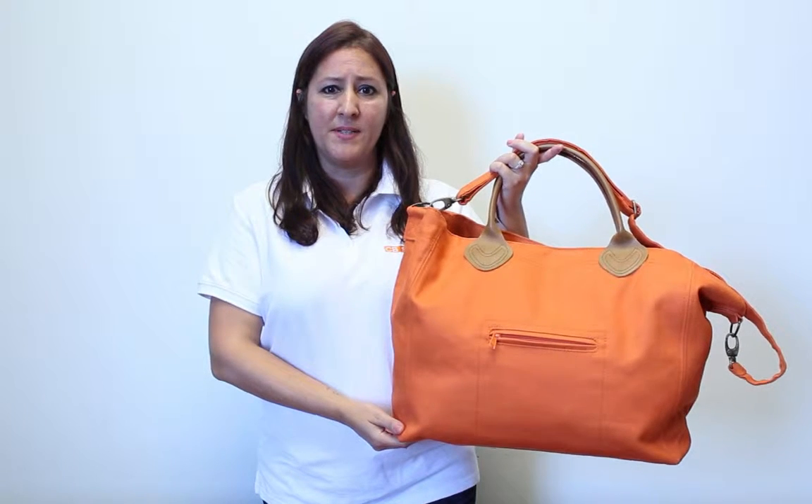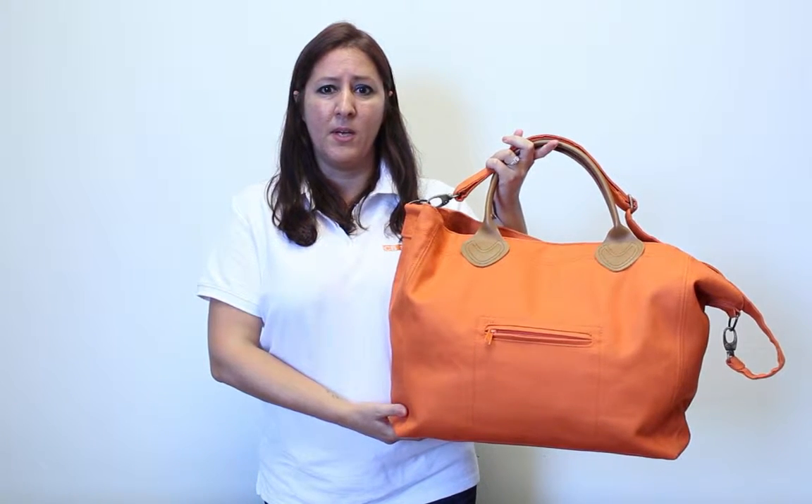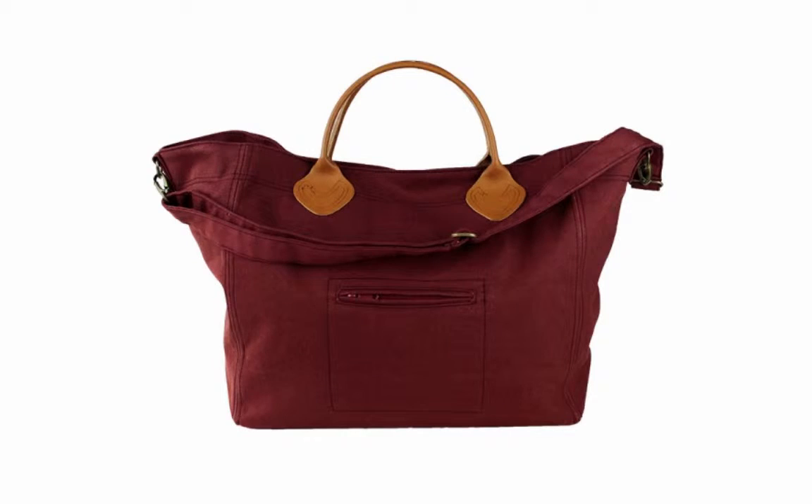We've also seen this bag used as a high-end beach bag. The Cargo Tote comes in four great solid dyed colors: navy, orange, coral, and brick red.